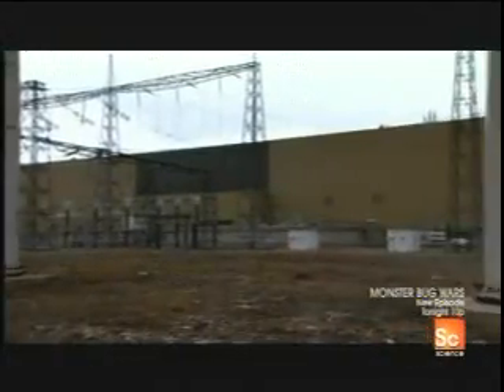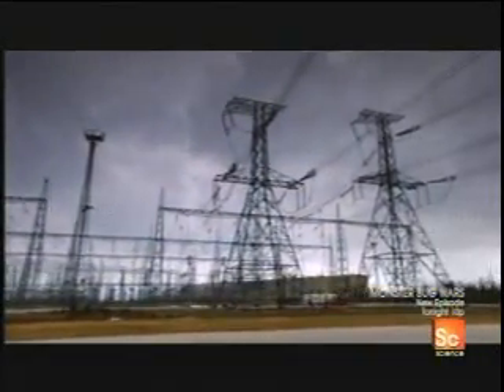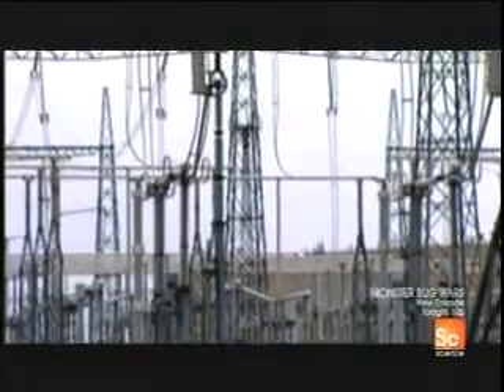Located in Ontario, Canada, this is one of the world's largest nuclear power plants. Covering more than three square miles, Bruce Power has eight nuclear reactors, each capable of generating more than 750 megawatt hours of electricity. Altogether, that's enough to power a city of five million.